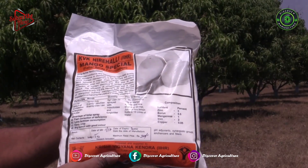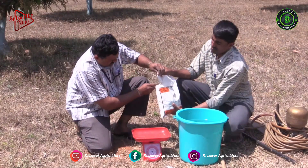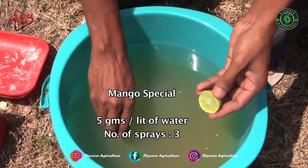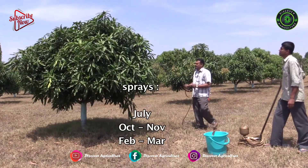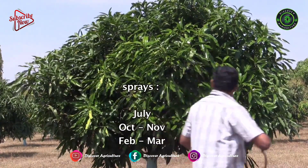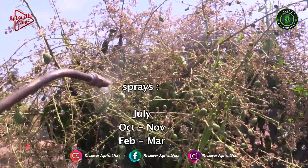Arca Mango Special is a micronutrient formulation from ICAR-IIHR. This can be sprayed at the rate of 5 grams per liter of water, and usually three sprays can be applied — one during July after the harvest, another before flowering during October to November, and another spray after fruit set at lemon-sized stage, somewhere in February to March.